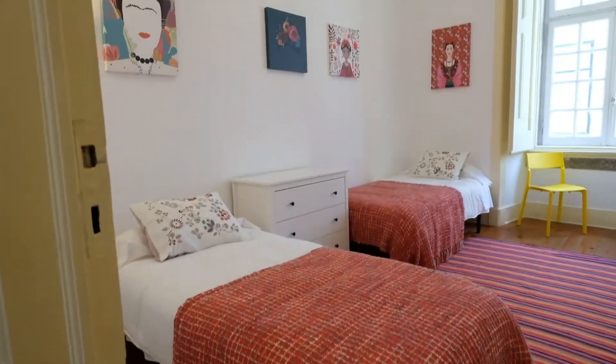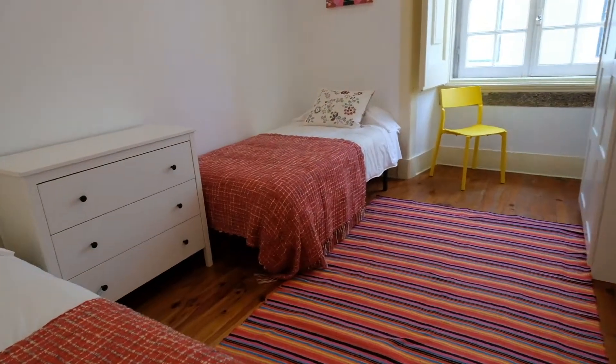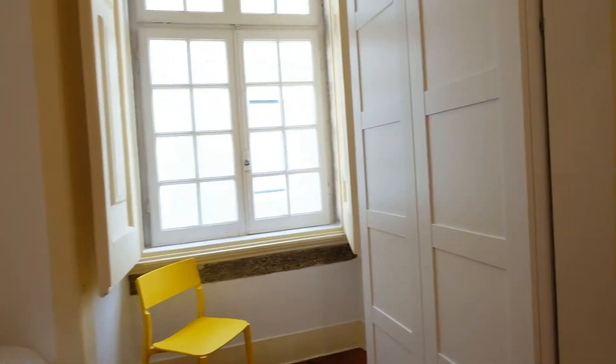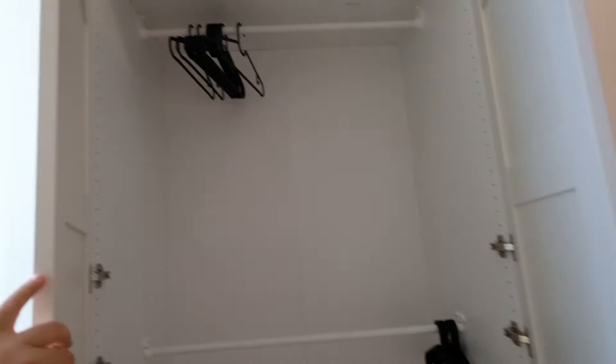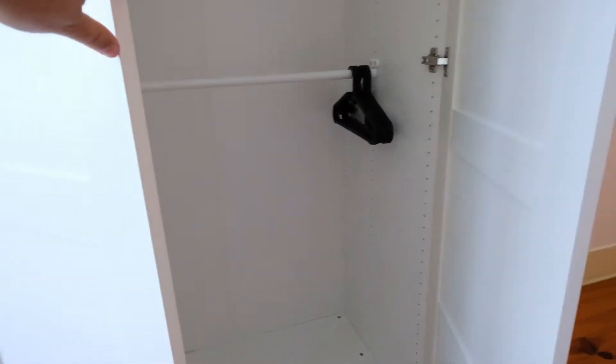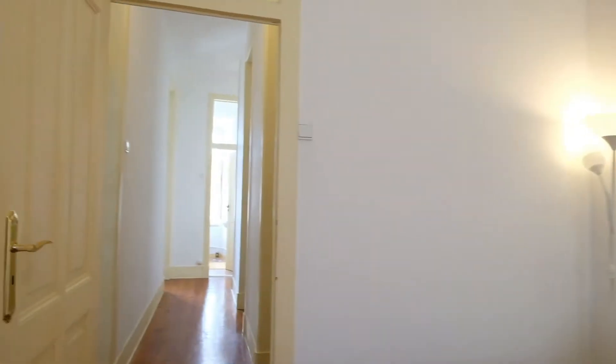Right here is bedroom number one. I have two single beds. Take a look. This is really cool — there's a wardrobe, and you can see the street from this window. It's so clean.